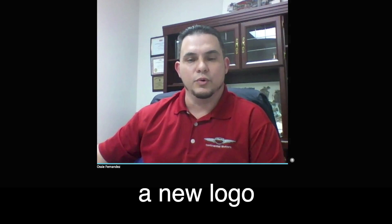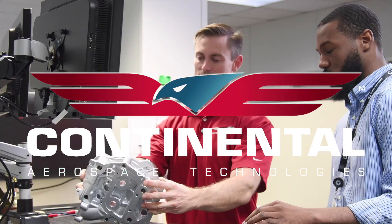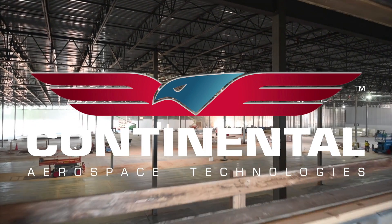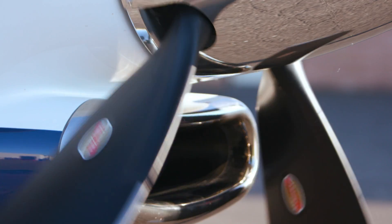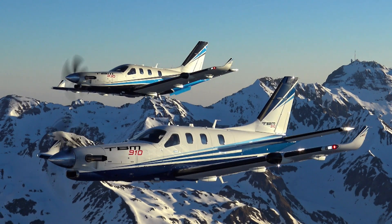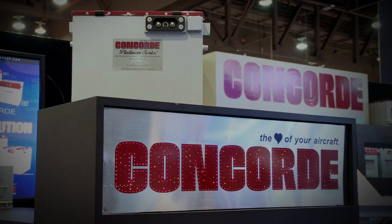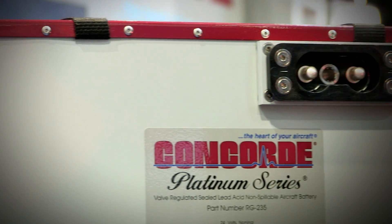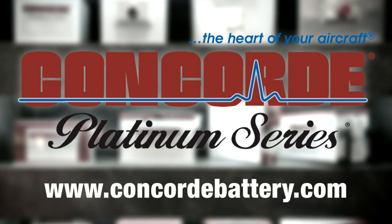Continental Aerospace Technologies — a new name, new logo, new factor, and global focus — stands behind you. Concord's Recombinant Gas RG Series Sealed Battery Technology produces a high-performance battery, pre-tested and fully charged at the factory. Find out more at www.concordbattery.com. Concord: the heart of your aircraft.